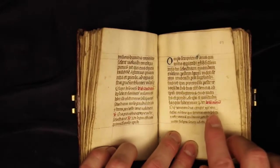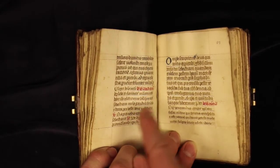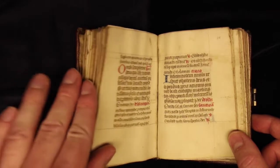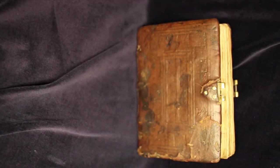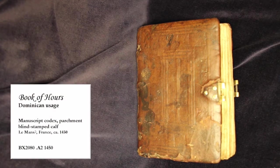Here we can see that there's some really extensive rubrication — not just capital letters, but entire passages. And that is this book of ours. I hope that you've enjoyed this video and that perhaps it inspires you to come take a closer look at it yourself. It and other treasures are kept here for you in Special Collections.